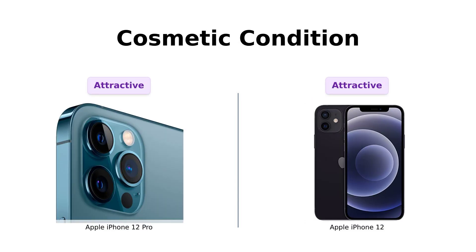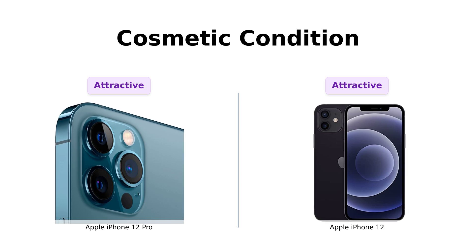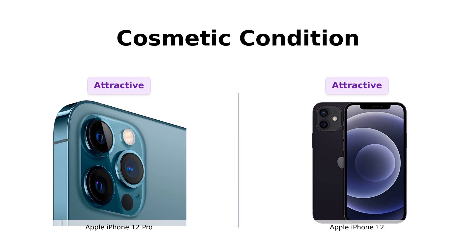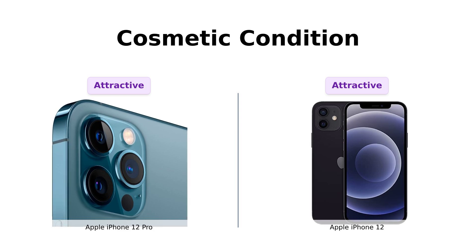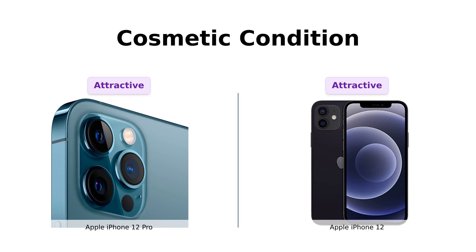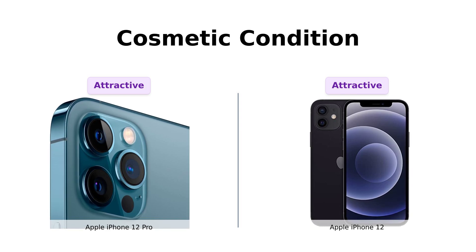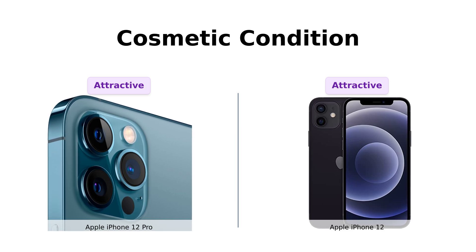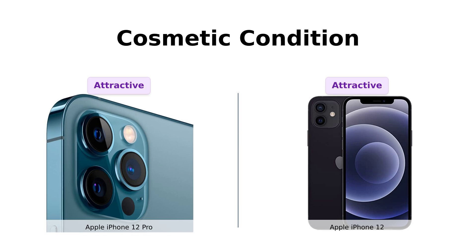Now let's talk looks. Both the iPhone 12 Pro and the iPhone 12 have been inspected and guaranteed to have minimal cosmetic damage. That means they're both looking fresh and fly, even if you have to squint a bit to notice any flaws. Basically, they're the prom queens of refurbished phones — all the beauty, none of the acne scars.